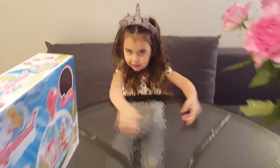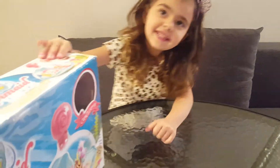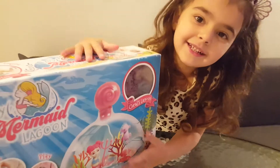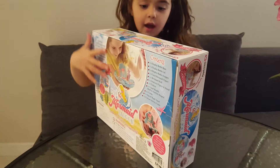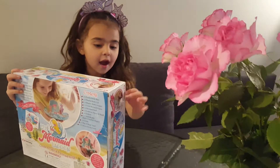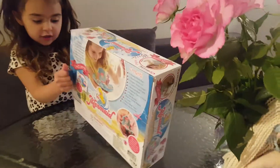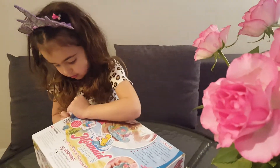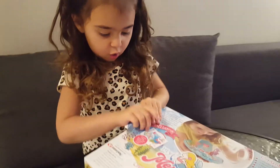We're making mermaid weather. Look at these. Look at these guys. Oh God.